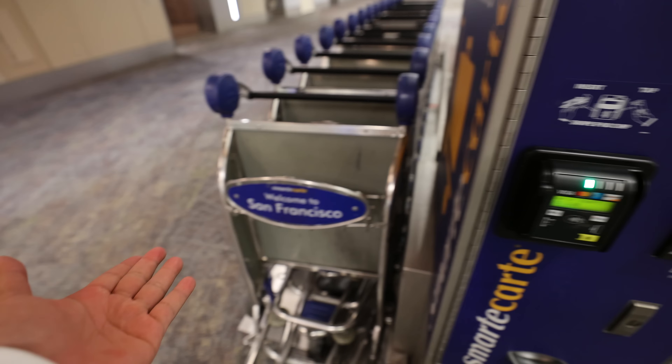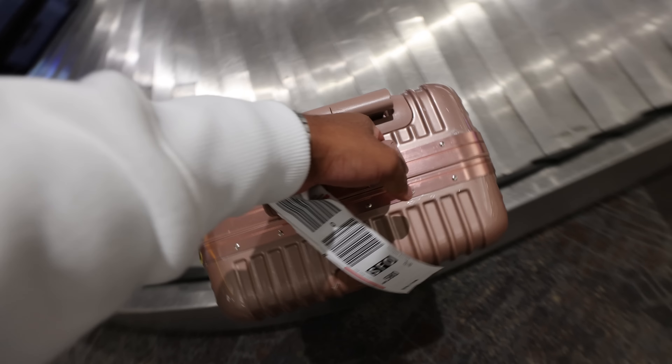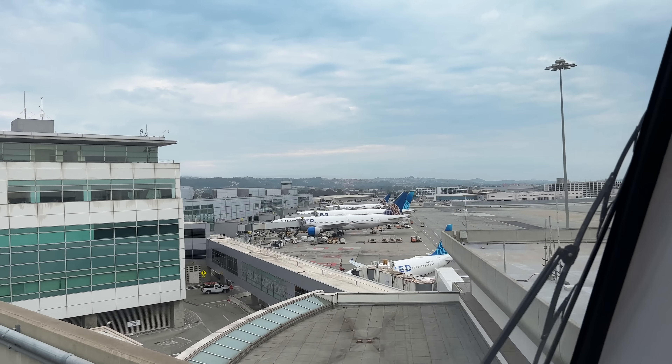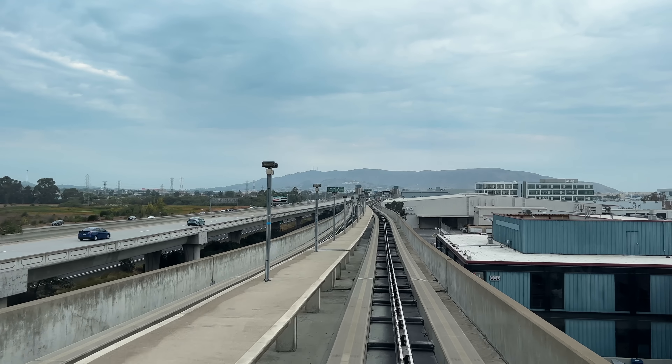San Francisco is so expensive. There is a trolley here but it is not free — the price is $8. In the US car rental offices are often not at the airport. In San Francisco there is also a sky train from the main airport to a parking rental center, which takes about 15-20 minutes.